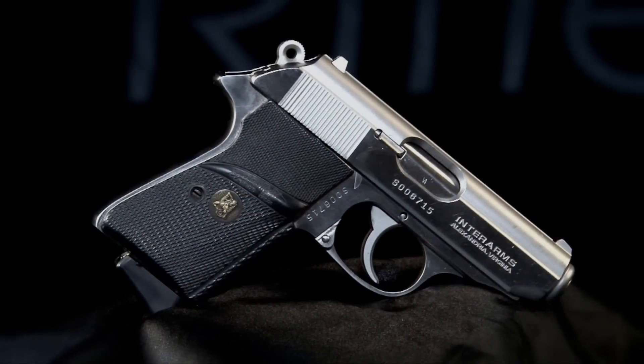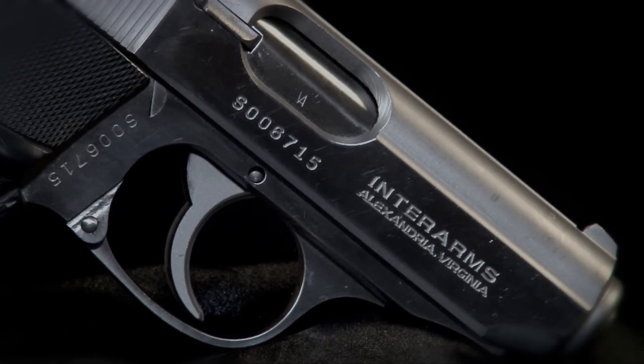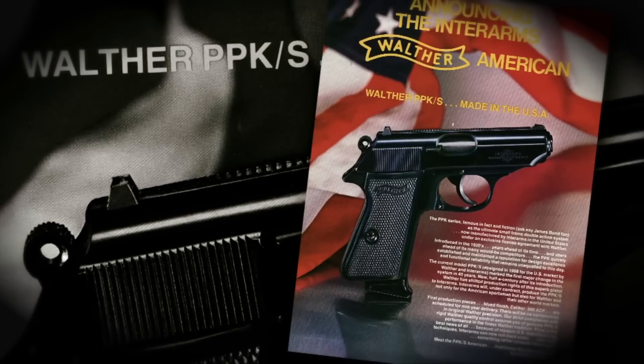The Walther PP series dates back to 1929, but in 1968 the PPK could no longer be imported because it didn't have enough points. Thus we got the Walther PPKS — a very fine, very handy, compact, pocket-sized semi-automatic pistol that we owe entirely to an anti-gun Congress that passed the Gun Control Act of 1968.